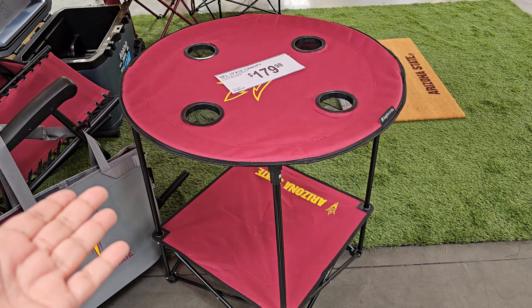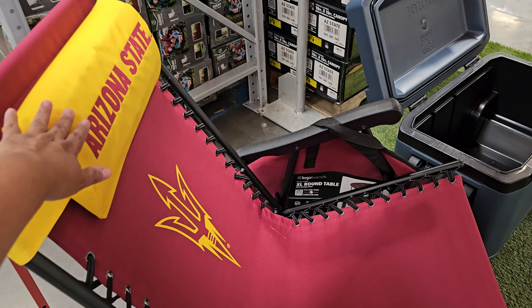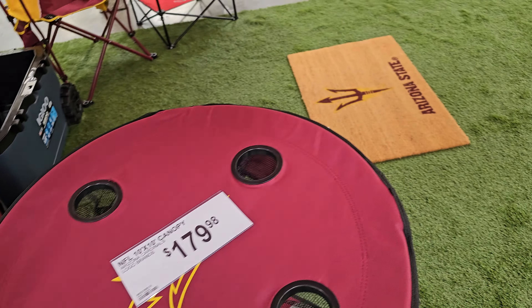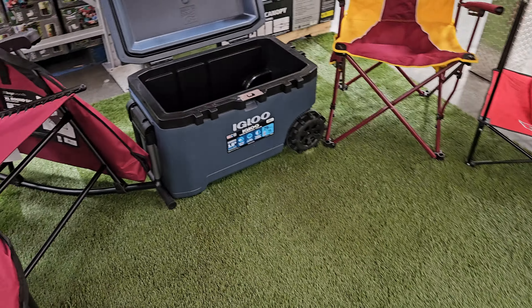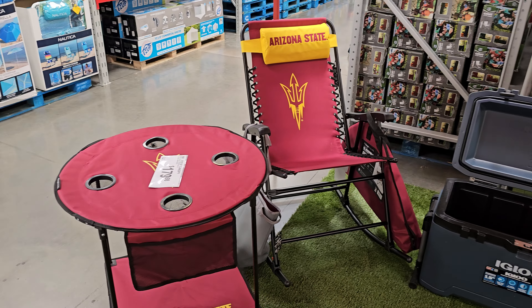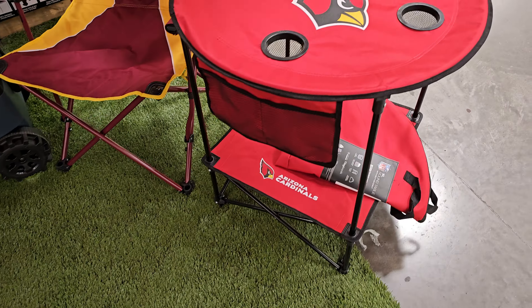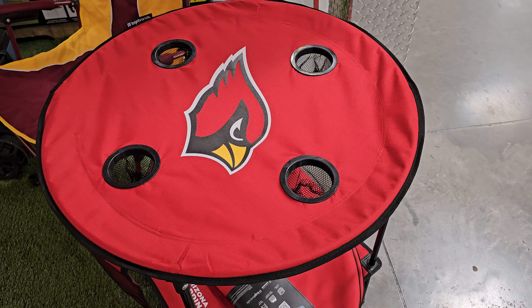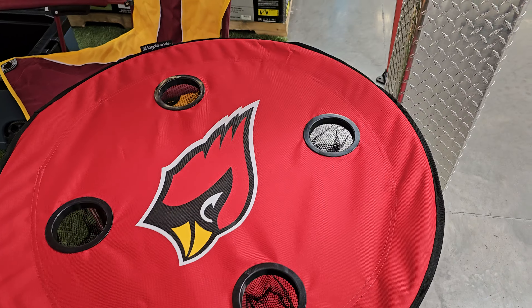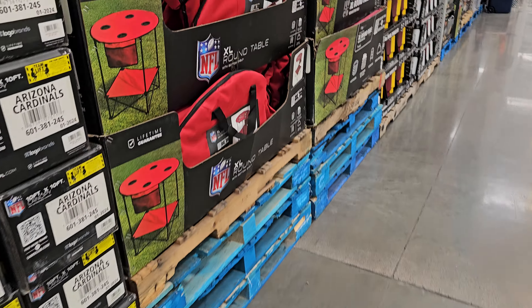This is actually kind of cool to have. Look at their rocking chair right here — you're tailgating and you have a headrest. I'll tell you how much it is in a second. We've got the boxes over here, and here's the Cardinals. The tables are $40.